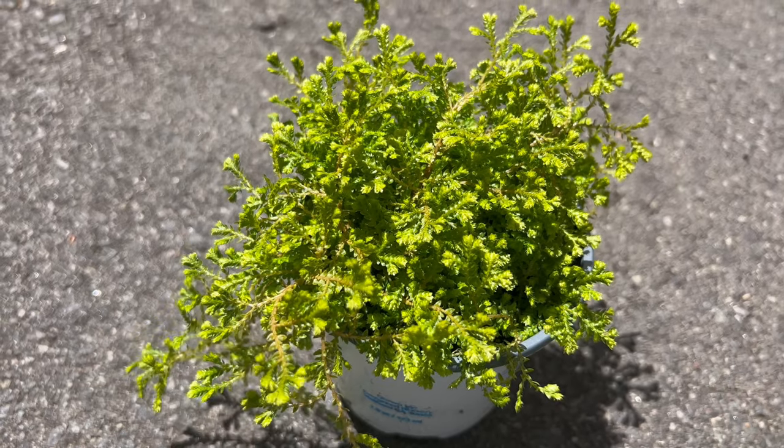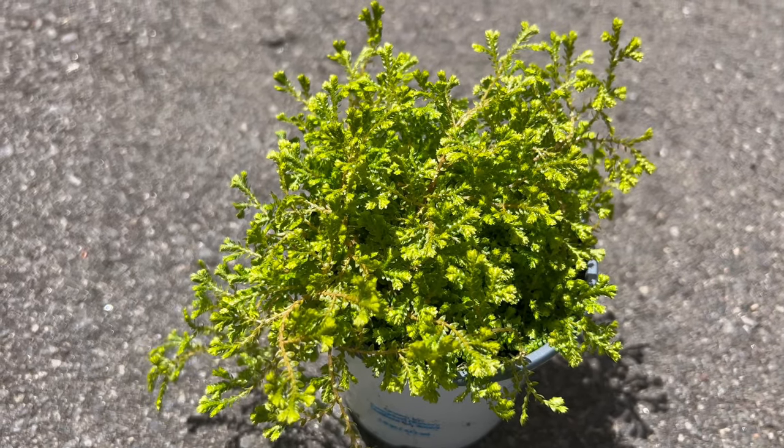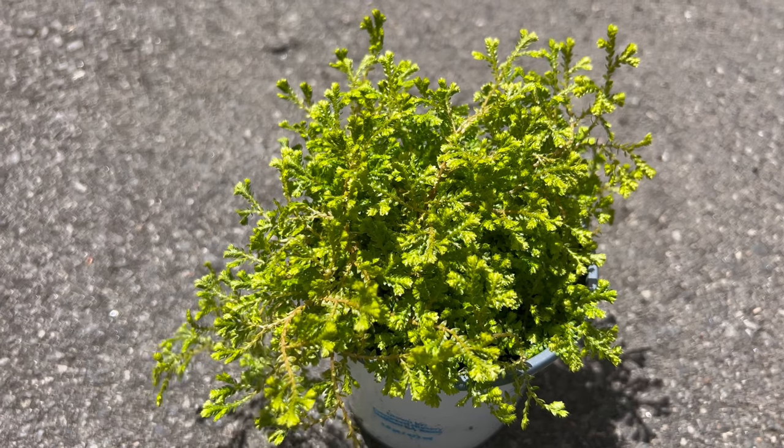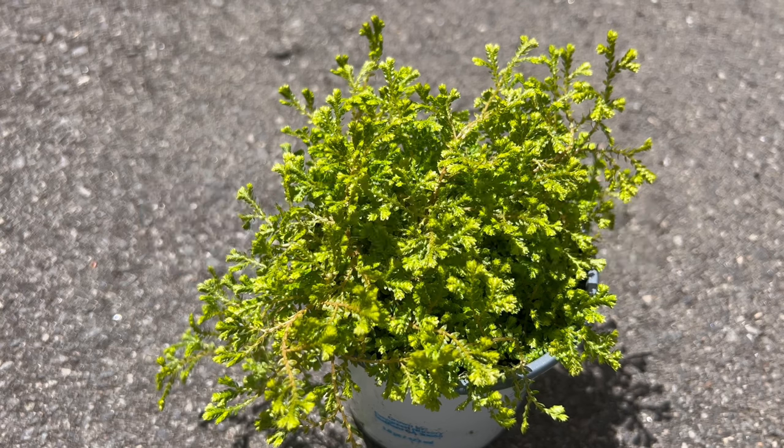Hey, plant enthusiasts, and welcome back to Terramater Gardens. Today, we're setting our sights on a dazzling little gem, the Golden Spike Moss, also known taxonomically as Selaginella kraussiana aurea.